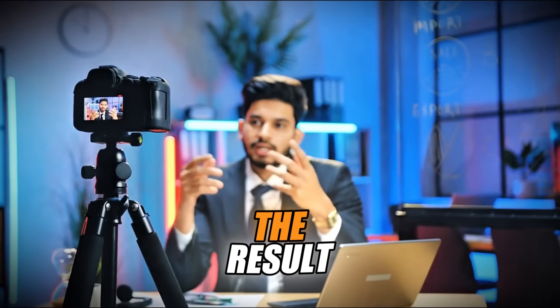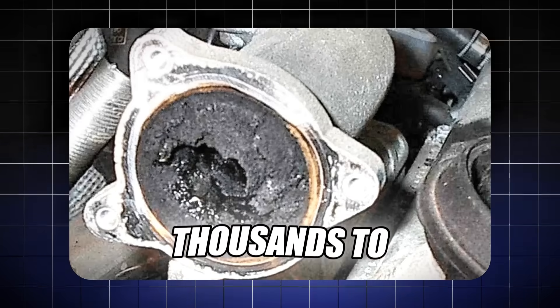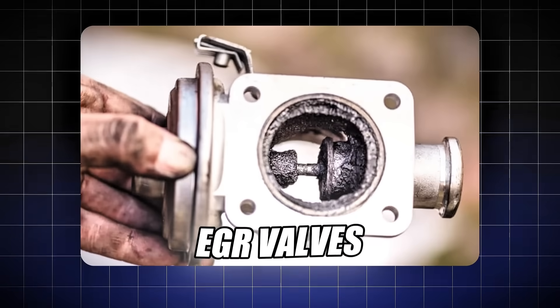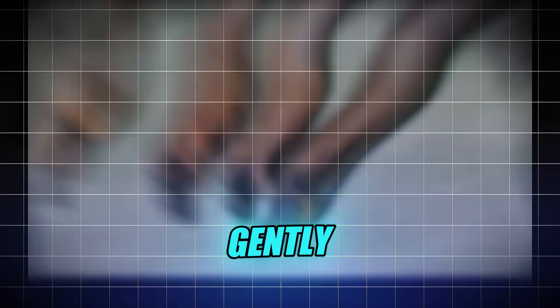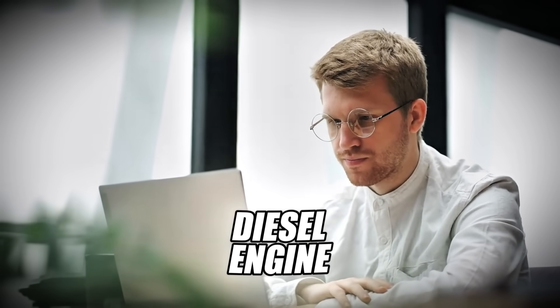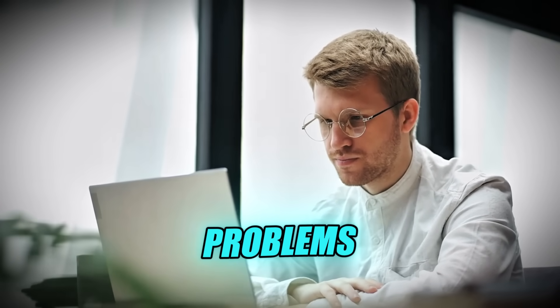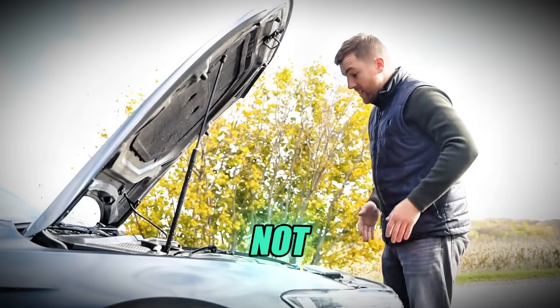The result? Carbon buildup that chokes performance, clogged DPF systems that cost thousands to replace, stuck EGR valves, fouled injectors — all from driving too gently. Make sure to watch till the end because I'll show you exactly when, where, and how to properly exercise your diesel engine to prevent these expensive problems, and the one specific situation where you should absolutely not floor it.